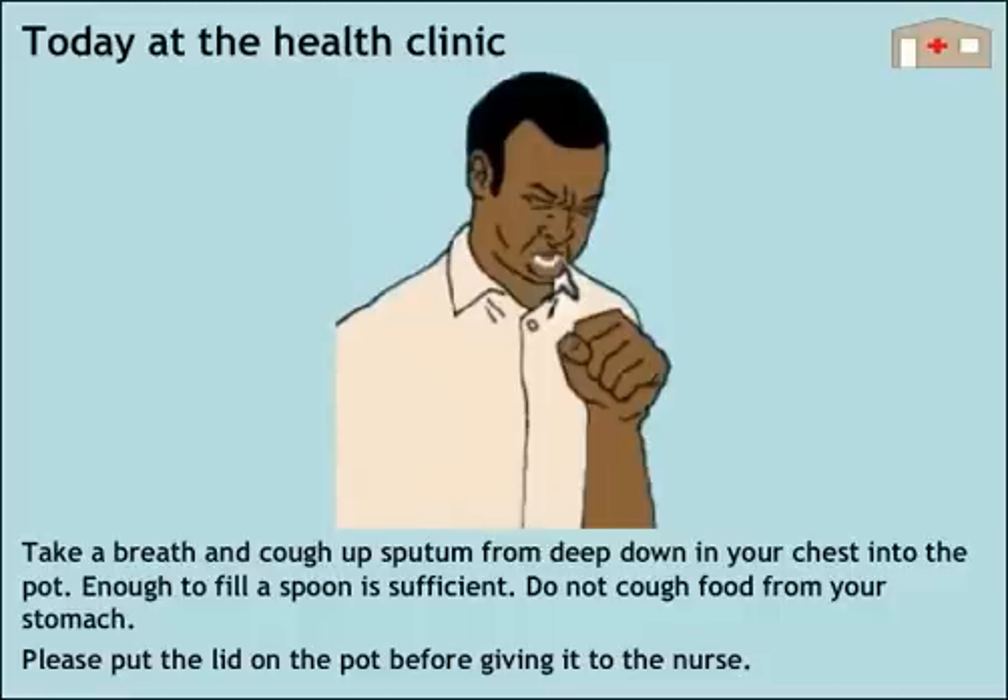Take a breath and cough up sputum from deep down in your chest into the pot. Enough to fill a spoon is sufficient. Do not cough food from your stomach. Please put the lid on the pot before giving it to the nurse.